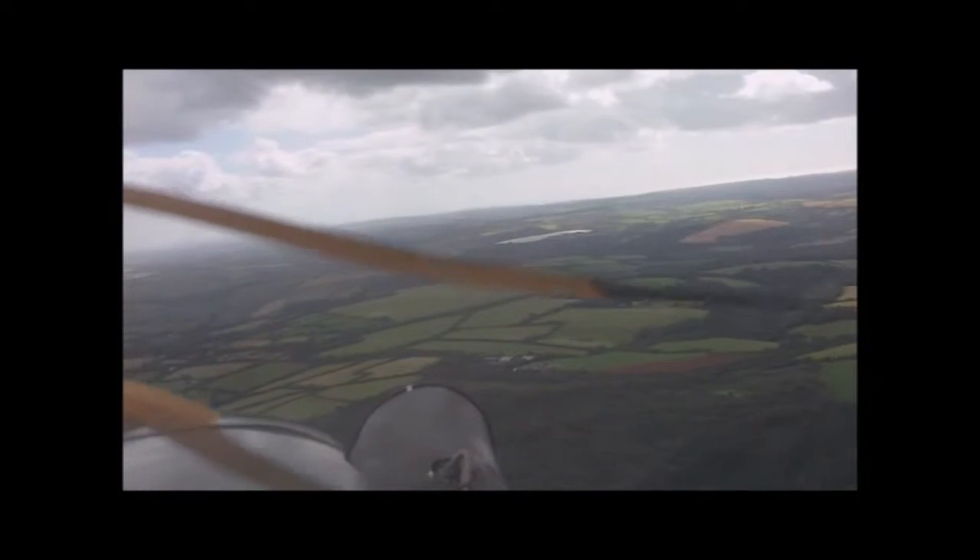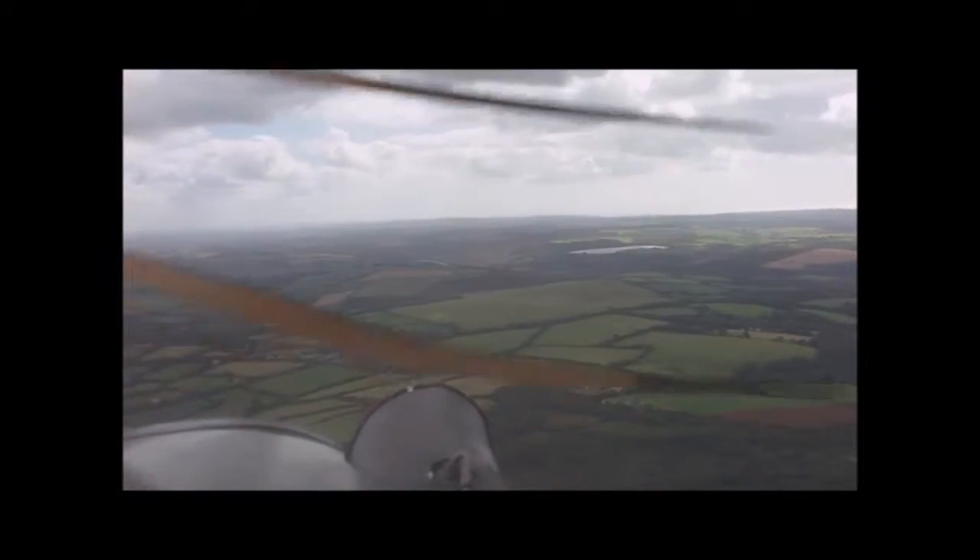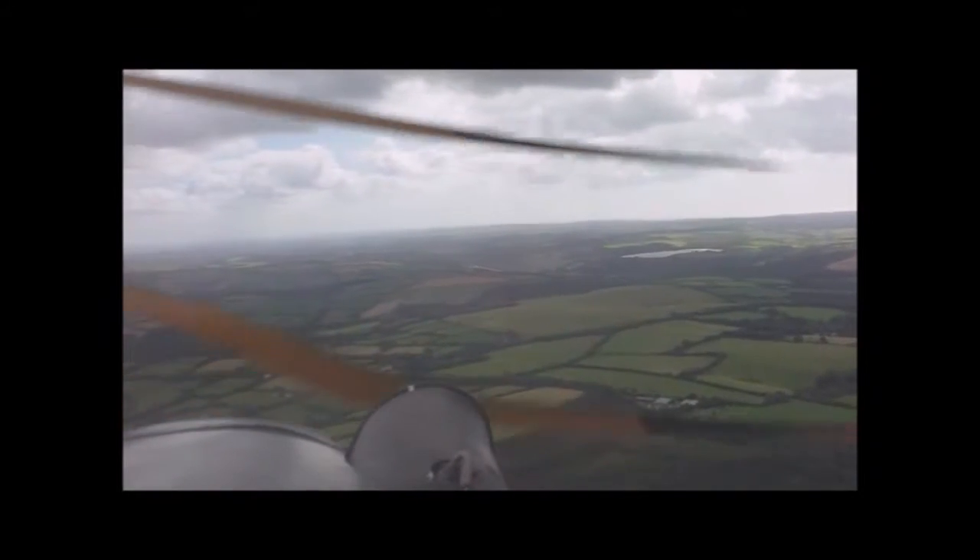Okay guys, here we are again with another aviation video. This time I've learned a little bit more about adding sound with the program I've got, so hopefully you can hear me a bit more clearly now.